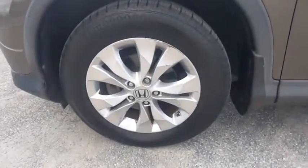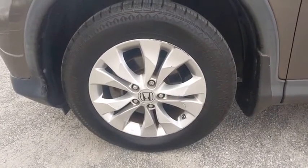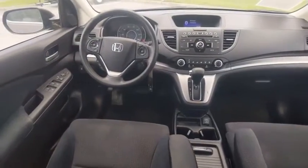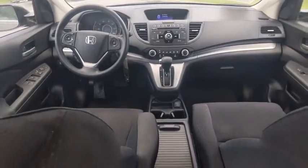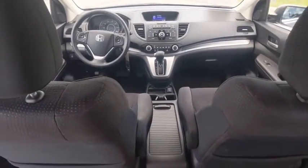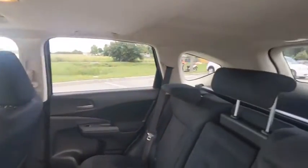This vehicle has less than 75,000 miles. Here are some of this vehicle's great options: tire pressure monitor, electronic stability control, alloy wheels, brake assist, traction control, stability control, daytime running lights, engine immobilizer, and remote keyless entry.